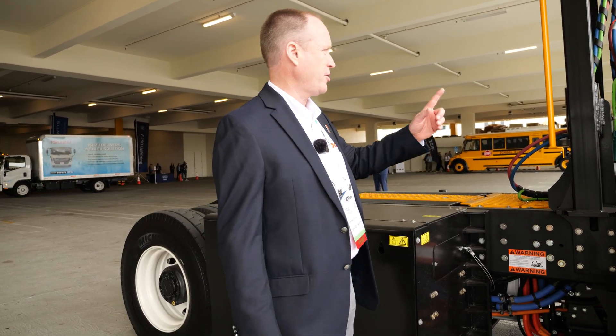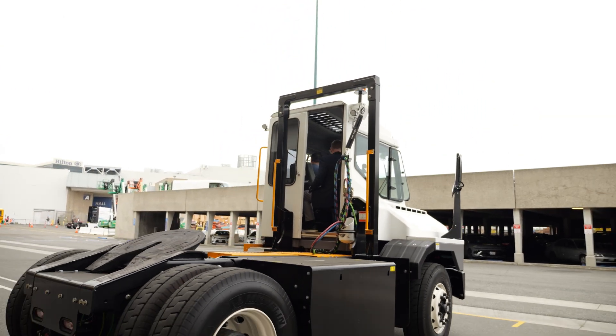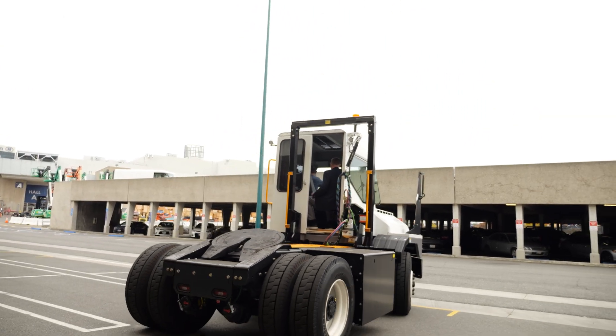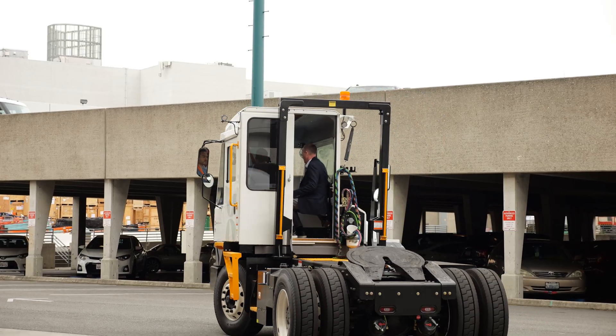Because this is a port-spec tractor, we also have what's called a container guard. That container guard is there to protect the operator when they're offloading containers from a ship-to-shore crane — if there's a little bit of a breeze, that container may sway.